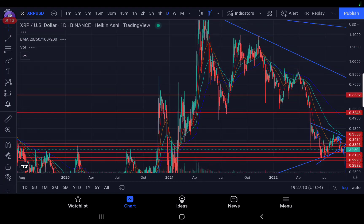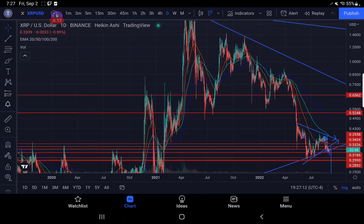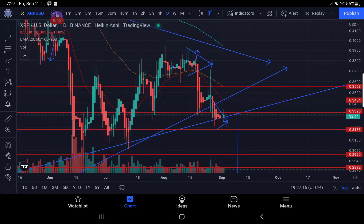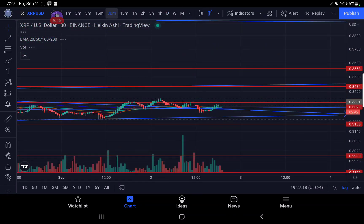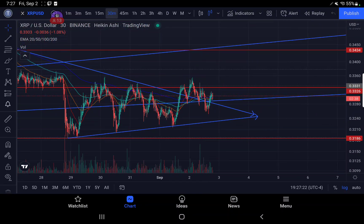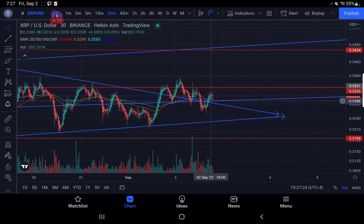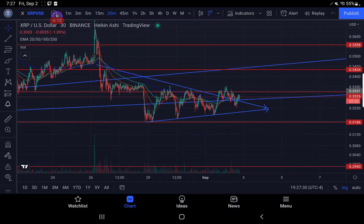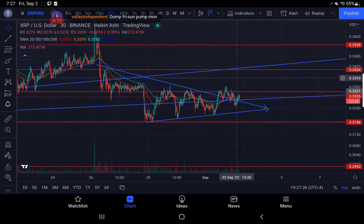It's 7:27 PM, 33 minutes before the daily close. We've had a nice turn back down on the 30-minute time frame. The only problem right now is we are still over this up-trending support, which is that five-year trend line, and there's a bear flag that was formed around the top side of that. If we hold this as support, you could very well get a weird pump this weekend.